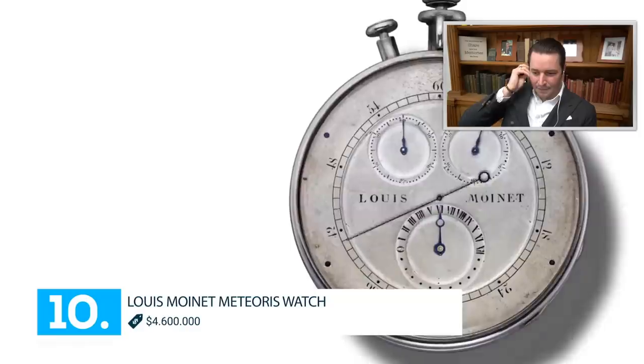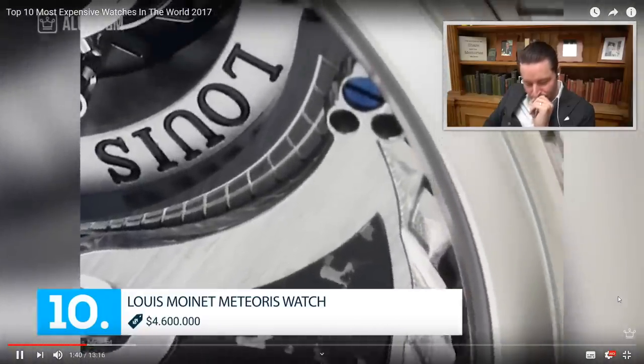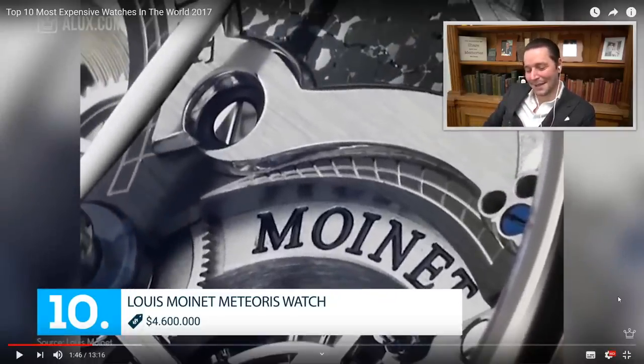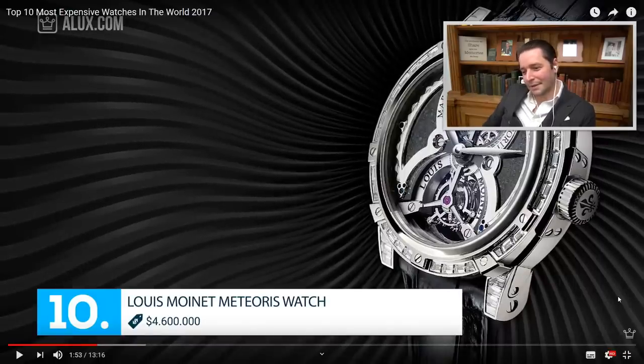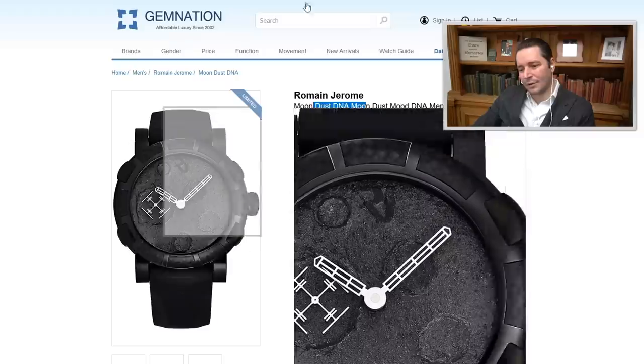Number 10. It's a brand I've barely heard of — 4.6 million dollars. What if I told you there was a watch so rare that in order to make it, you had to go into space? They have a tourbillon watch with a meteor — a special stone put inside the watch. There's also a different brand, Romain Jerome, with the same spirit: Moon Dust DNA — they put moon dust inside the watch, but it costs a lot less.